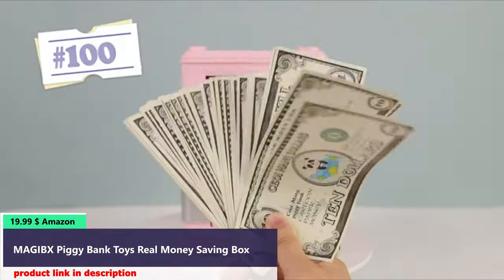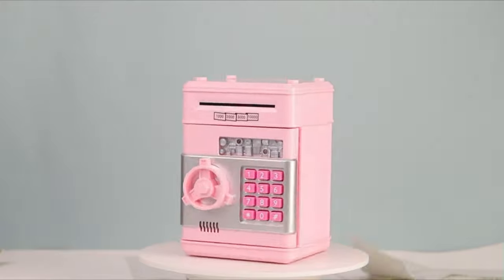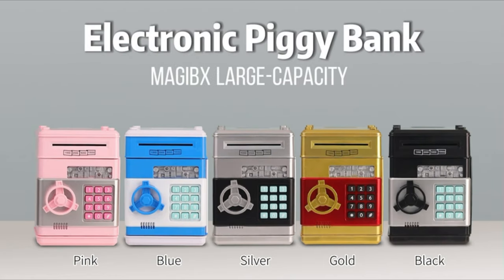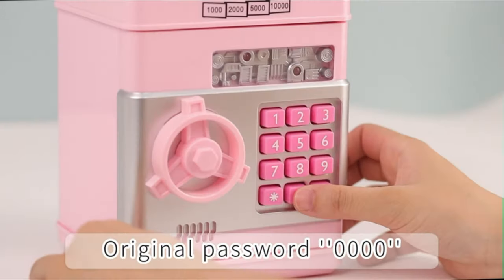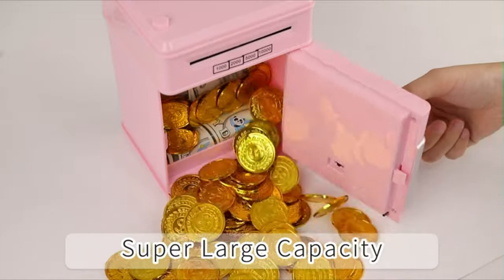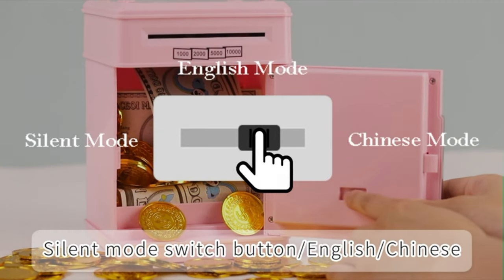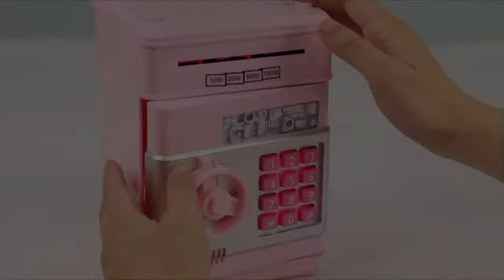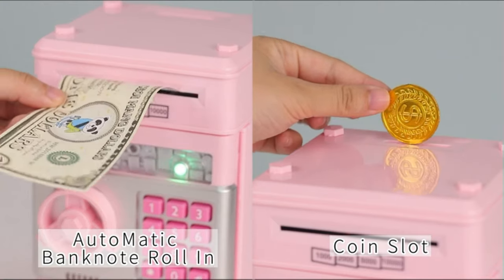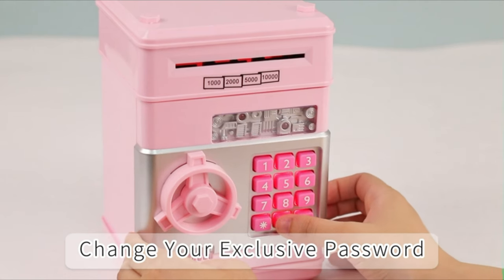No kid can reject this piggy bank. With the upgraded deposit port design, your little one can more easily store the cash and coins earned from chore projects, which is a fun way for your child to learn to save money and develop good financial management habits. Are you still worried about your child misplacing money? This piggy bank adopts the design of an ATM deposit port and a four-digit password to guard your child's money. Kids can also set their own personal password as they like.